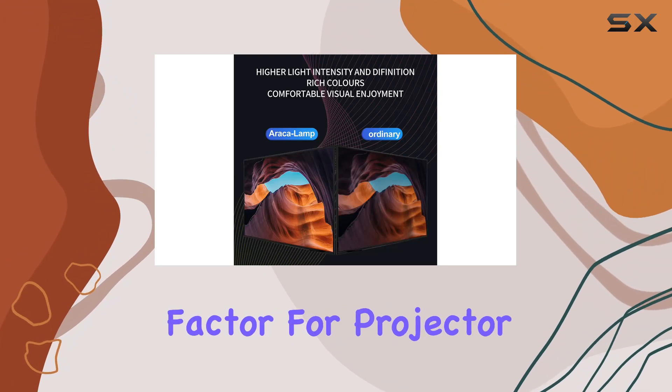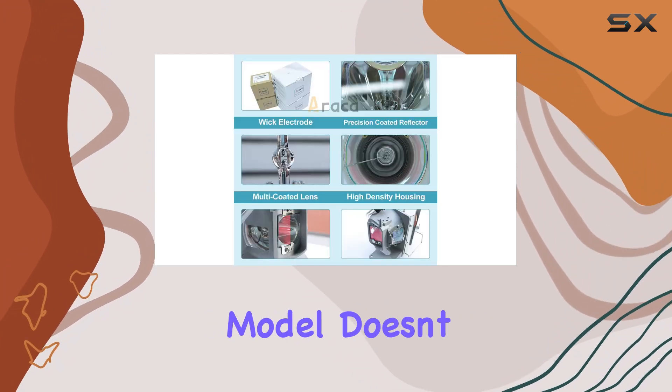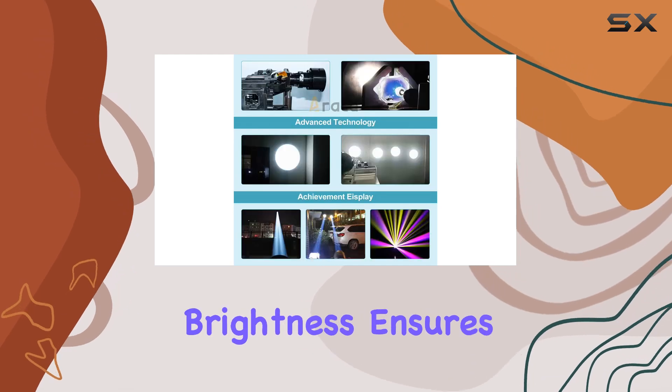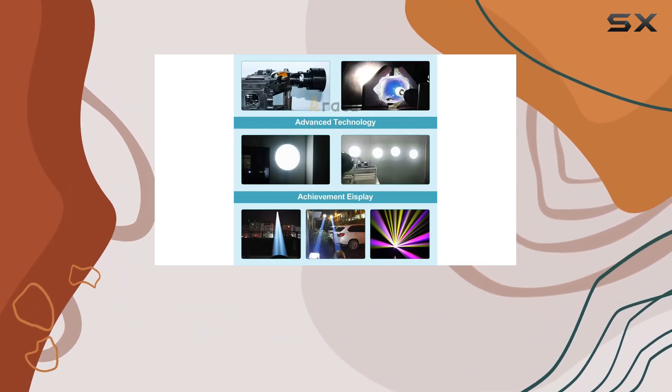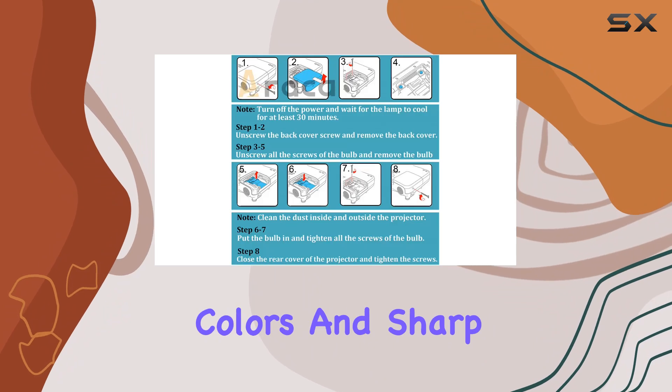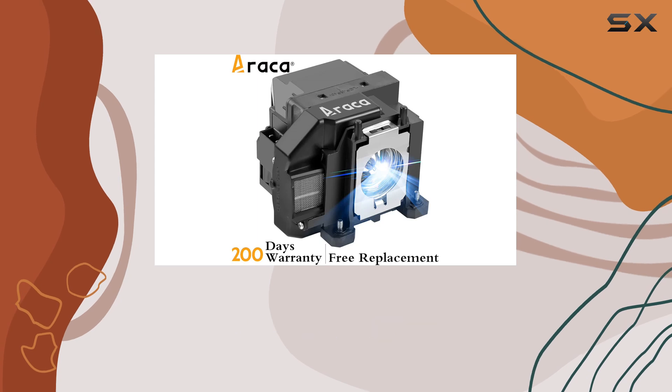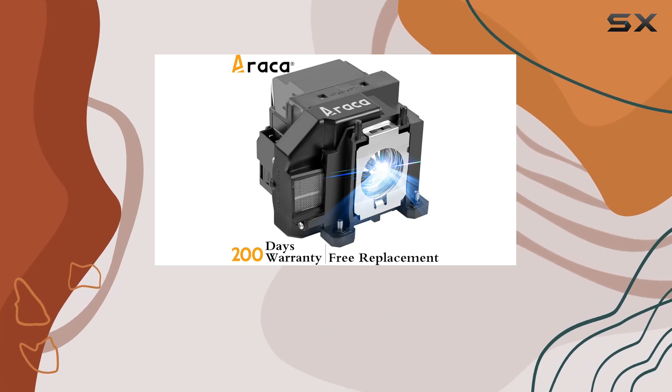Brightness is another critical factor for projector lamps, and this model doesn't disappoint with its 2,800 lumens output. Such brightness ensures that your images and videos are projected clearly, with vibrant colors and sharp contrasts, even in well-lit environments, making it a versatile choice for various settings.